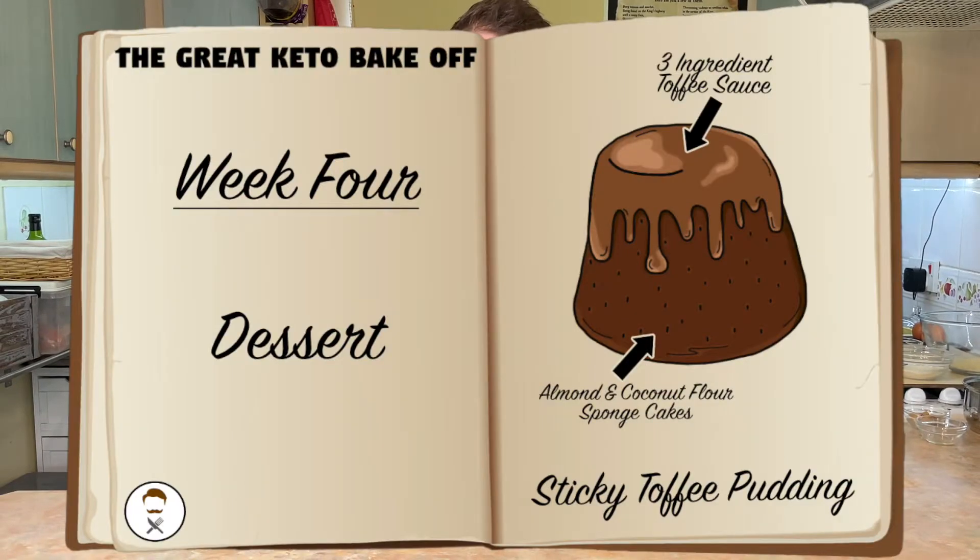This will include most aspects of the technical challenge, having mini keto-friendly puddings or cakes. It will have a three-ingredient caramel sauce to go with it, or a toffee sauce, and it will also have a crème anglaise on the side — and a crème anglaise is basically just a thin English custard.